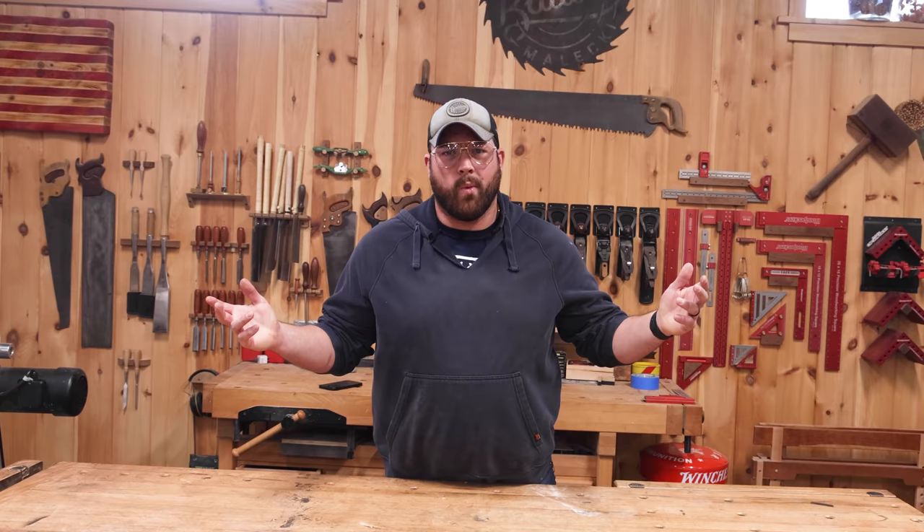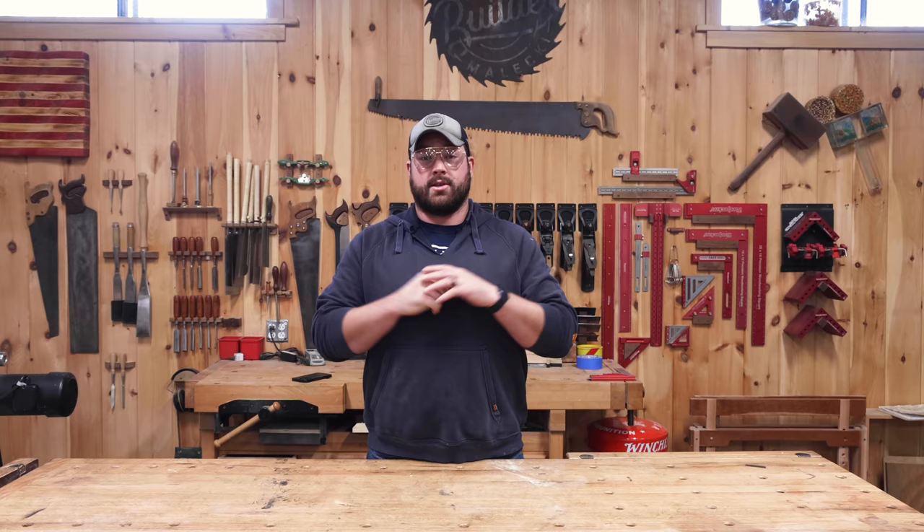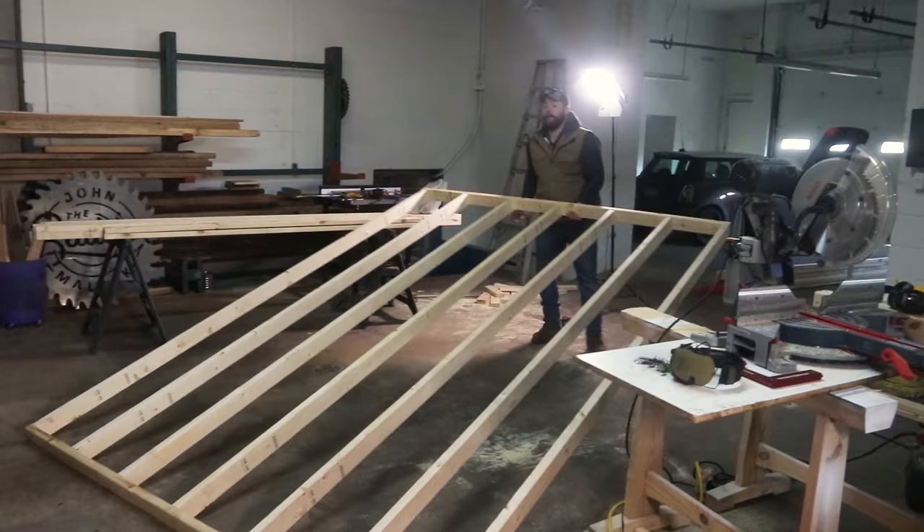Oh hey Jens! Welcome to the shop for the last time. Sam and I have been in this shop for pretty much three, actually over three years now, and we've brought Jens along for most of the ride.